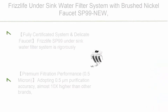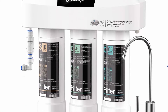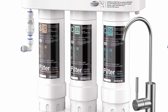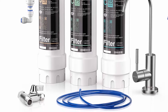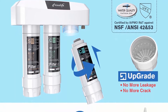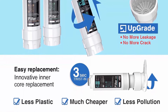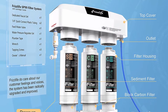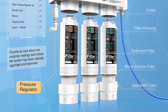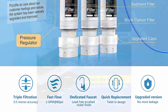Top 9: Frizzlife Under Sink Water Filter System with Brushed Nickel Faucet SP99-New. NSF 42 & 53 certified, 3-stage, 0.5 micron, removes 99.99% of lead, chlorine, chloramine, fluoride, and odor. The system is rigorously tested and certified by IAMPO against NSF/ANSI 42 & 53 for material safety, structural integrity, flow rate, and filtration effectiveness on eliminating chlorine, particle class, and lead.